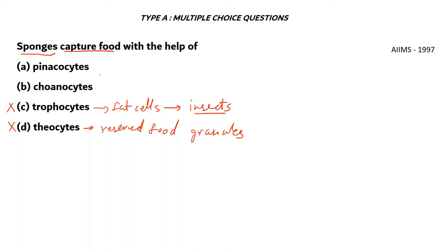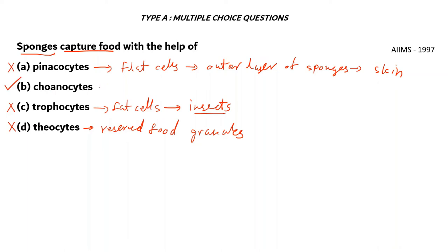Pinacocytes are flat cells found in the outer layer of sponges — they act as skin and do not help in capturing food, so option A is also incorrect. The right answer is option B: Coanocytes, also known as collar cells. These make up the water vascular system of sponges.